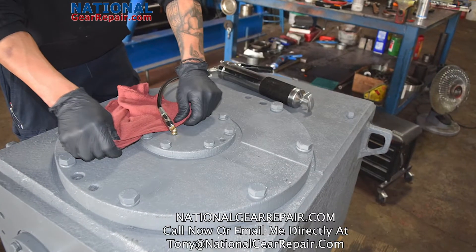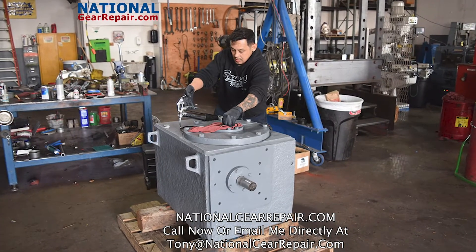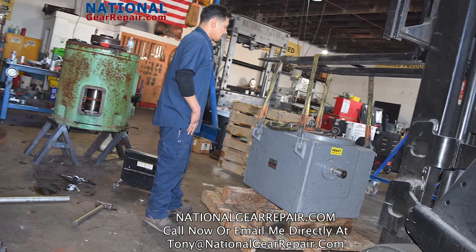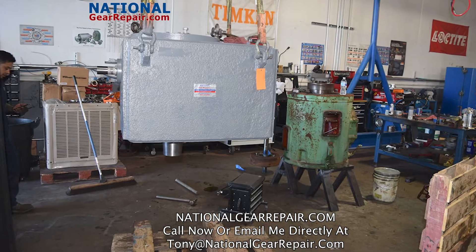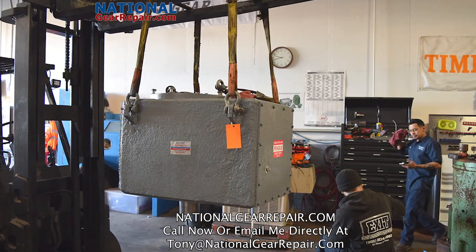All mechanics at National Gear Repair are Timken bearing certified and Falk School certified. All bearings are installed utilizing thermal expansion and physics to shrink the shafts with liquid nitrogen, allowing for an easy installation of a superheated bearing that locks into place. Thanks for watching.